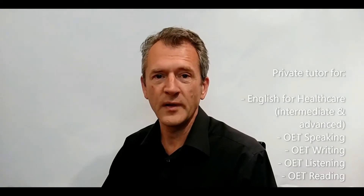Hi, my name's Mike and I teach English to people working in the healthcare industry. I am from England, but two years ago I moved to Spain with my wife and two kids. So this is where I work now.